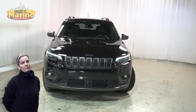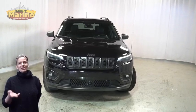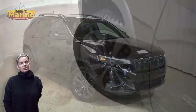If you're looking for a functional compact SUV with reliability and safety for your whole family, then take a look at this certified pre-owned 2021 Jeep Cherokee 80th Edition in Sangria Metallic with HID headlamps.